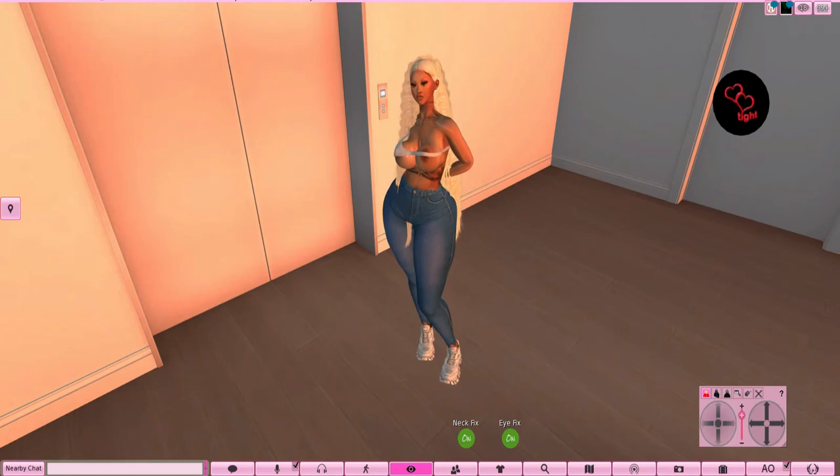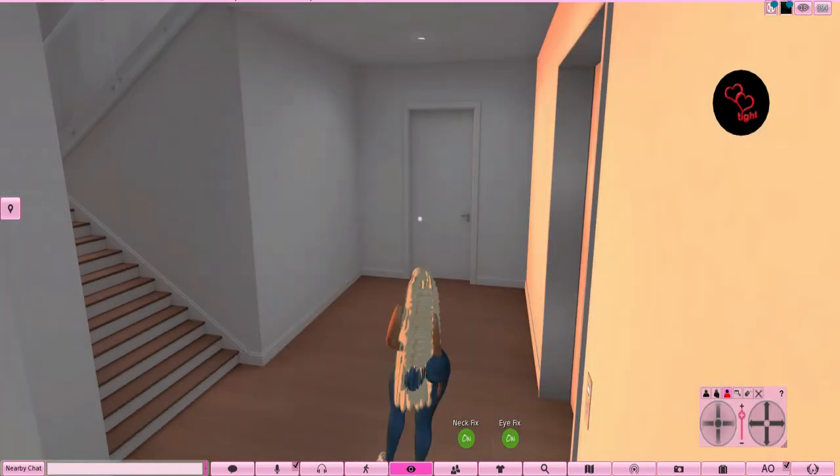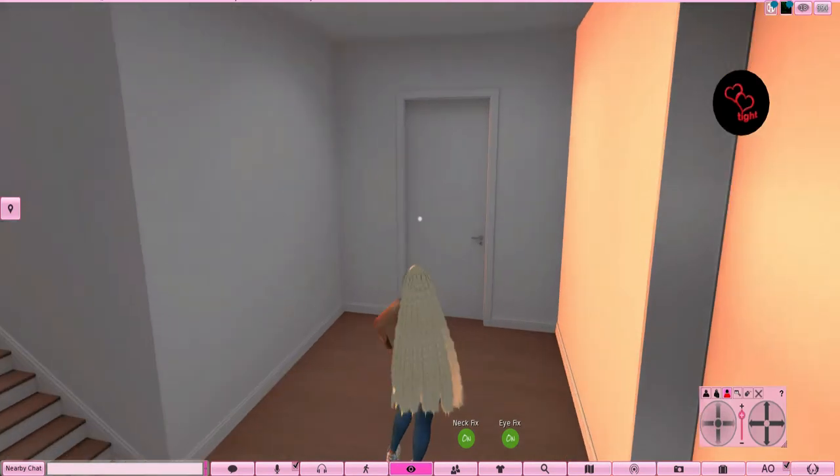So let's get started. First thing first, when you come in you have the elevator — yes, ma'am. We do bougie vibes. We have the elevator. This is a two-story. Come in, you have the stairs, and if you go to your right once you get off the elevator, you are going to go into my guest bathroom. Let's go check it out.